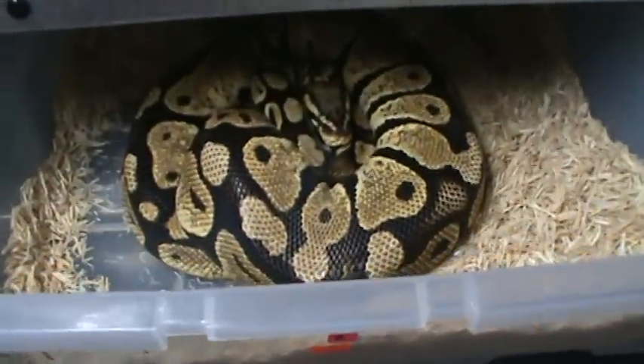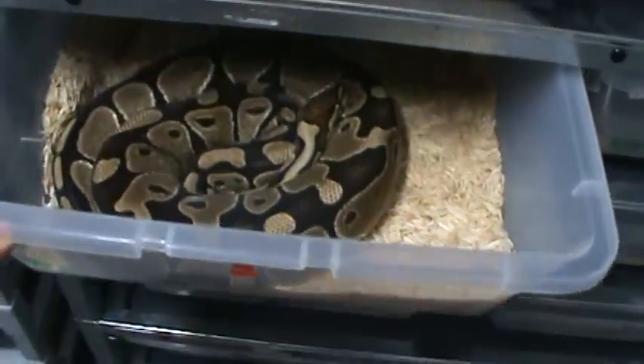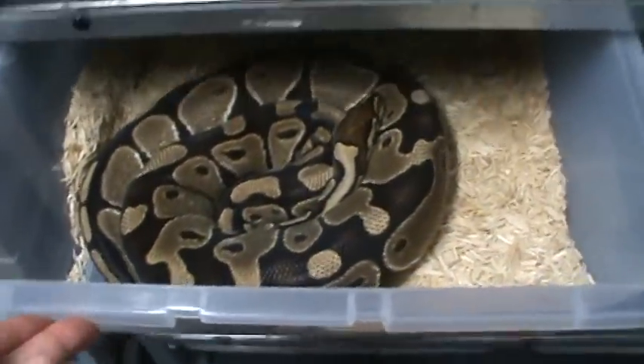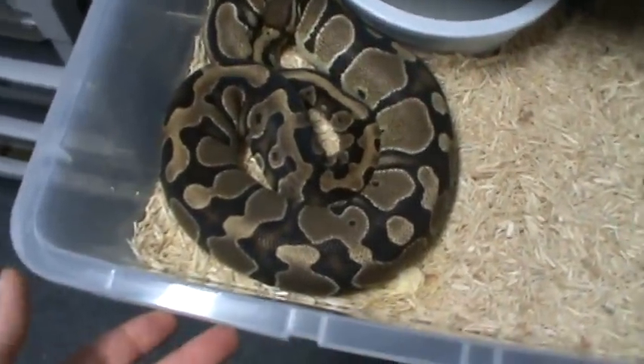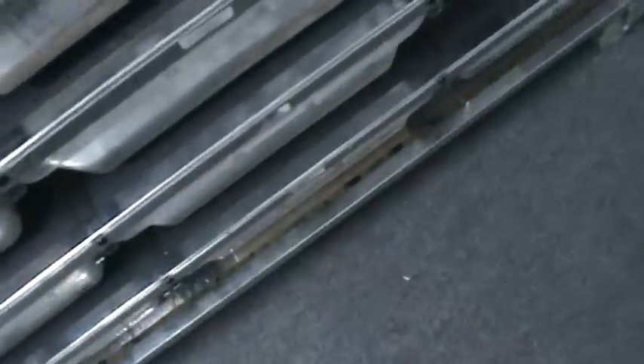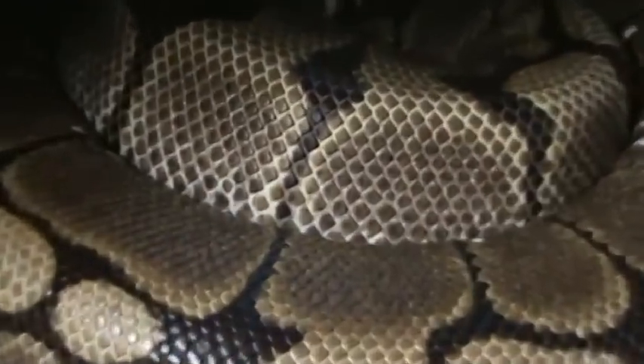A few more females that are due to lay eggs soon. Another big ol' fat girl — she was ovulating yesterday, got a poop spot in there I need to clean. And this big ol' spider — you can just see on the scales, all the scales are separated there. She is just packed full of eggs.